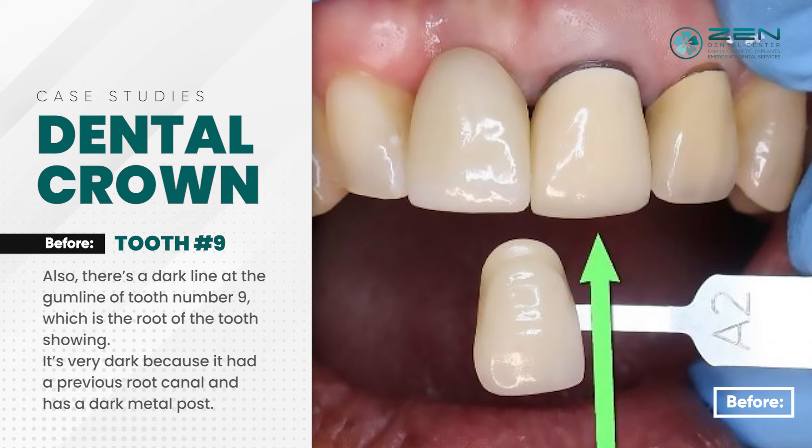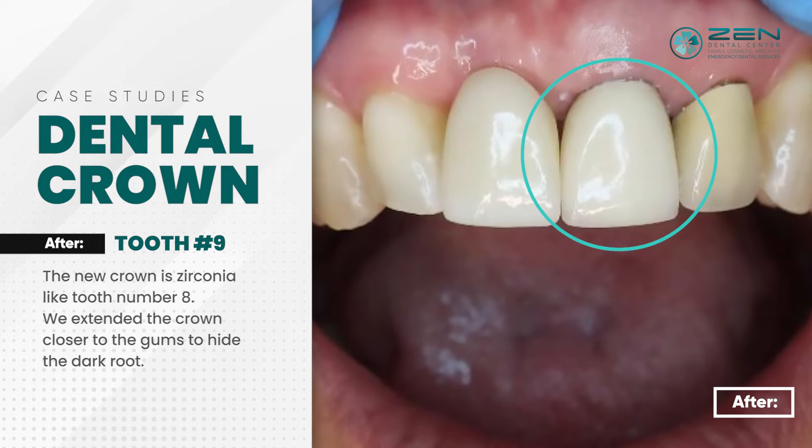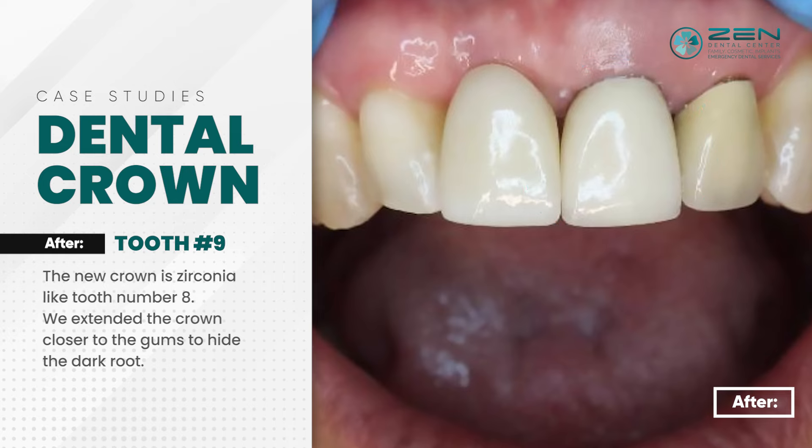It's very dark because it had a previous root canal and has a dark metal post. The new crown is zirconia, like tooth number eight. We extended the crown closer to the gums to hide the dark root.